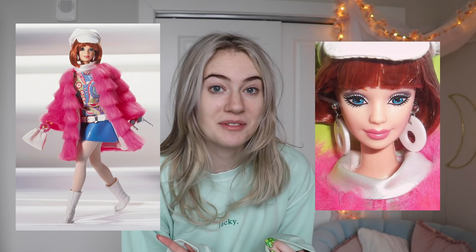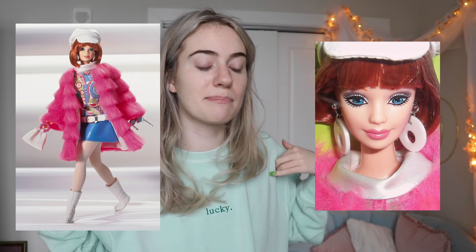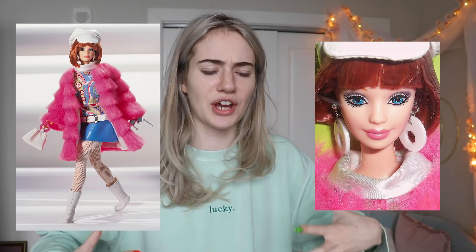I was supposed to have started filming hours ago but I started reading a book and lost track of time. Anyway, today is Barbie from the 60s, and I do not have this doll so enjoy these photos of Barbie from the 60s. She's wearing like this big pink fluffy jacket and the closest one I could find was $70, so I was like, no. Ruby's chewing on a box.